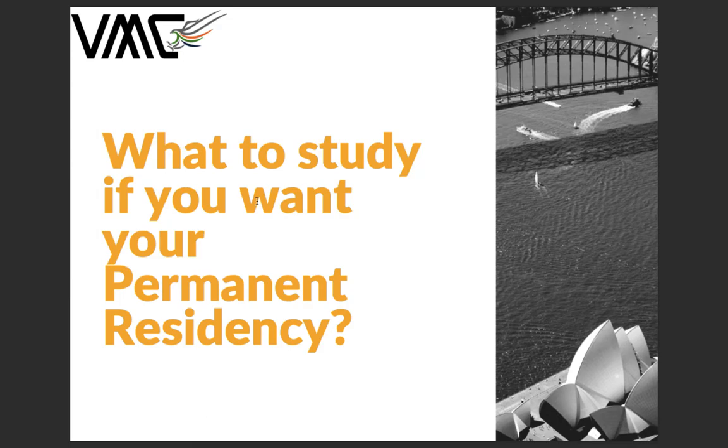Hi guys, today we'll be talking about what you need to actually study if you need to get permanent residency. We will be focusing on IT occupations, engineers and accountants who have been having trouble getting invitations for subclass 189.